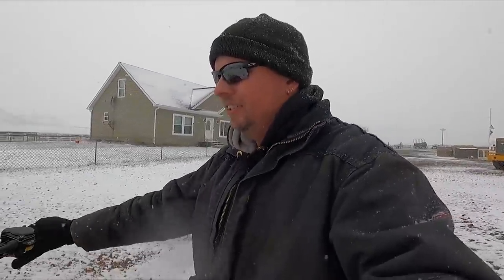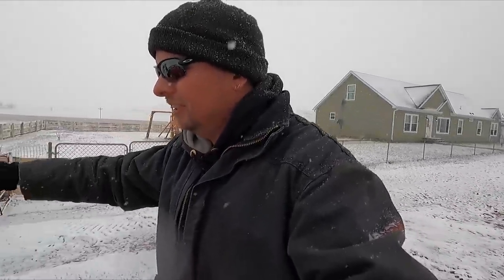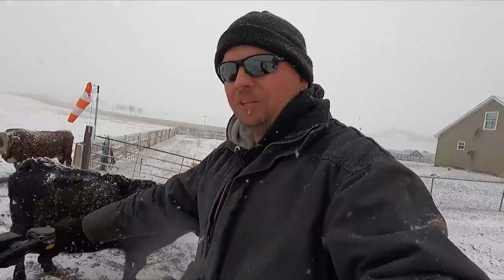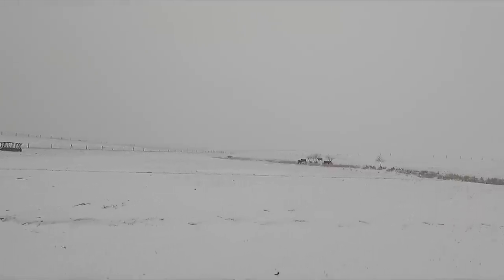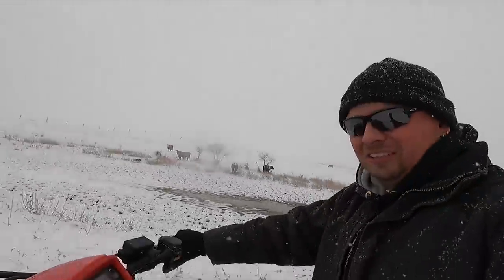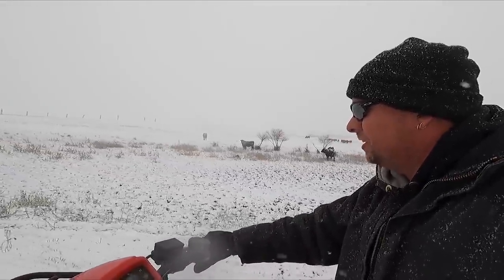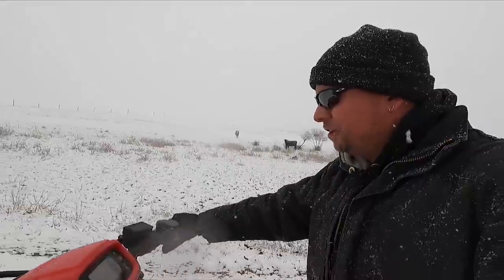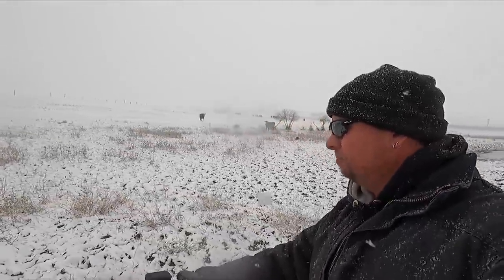We're back on the wonderful four-wheeler. The Gator is still parked on a day when we could really, really use it. Right over here seems to be where most of our moms are hanging out with their calves. And the first one I want to introduce you to today is a brand new calf that was born this morning.